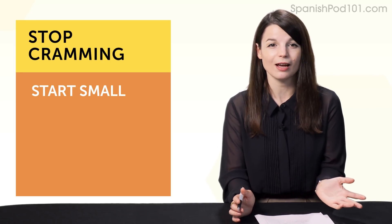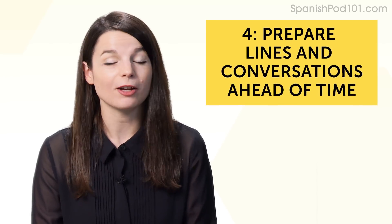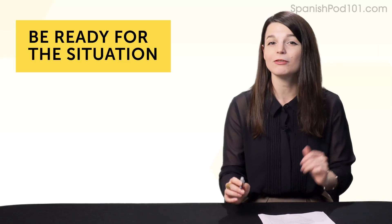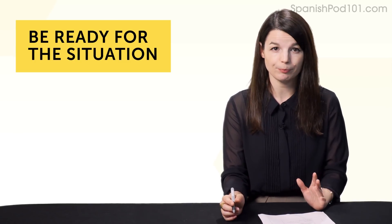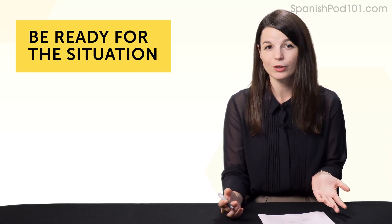How do you create this habit? If you've set your small, measurable goal and routine, you're good to go. Habit number four: prepare lines and conversations ahead of time. If you're like most language learners, speaking is your weak point. A lot of the time it's because you just don't know what to say—you don't have the words in your head. This is where preparation comes in.